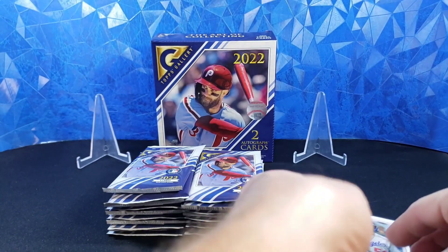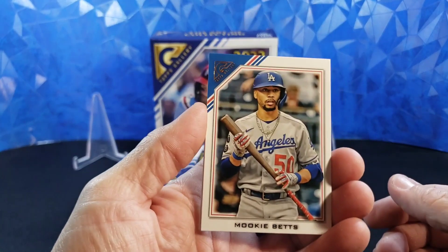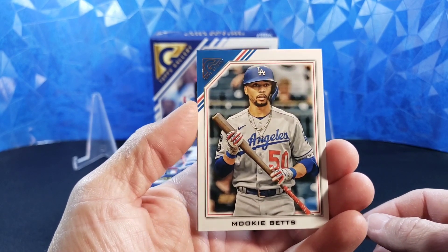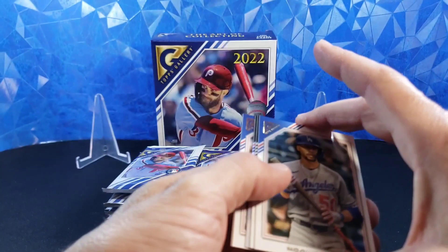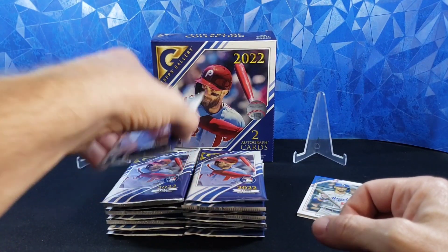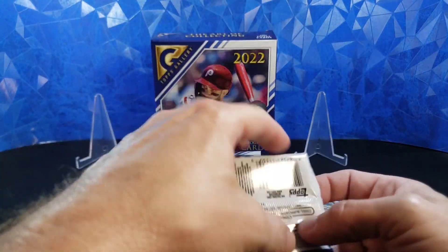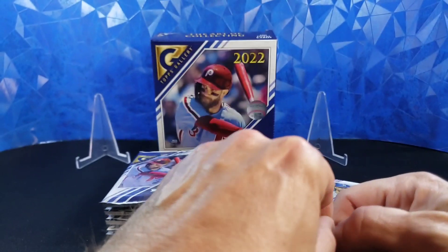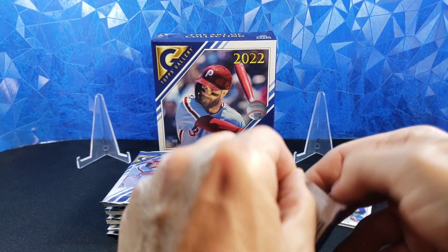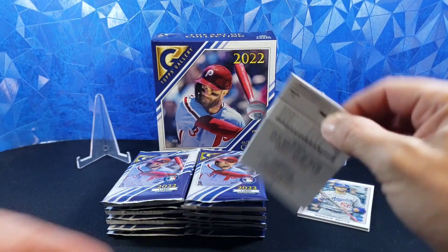There are some very cool short prints — it's like the same picture but maybe a little bit artistic, like a painting version of that picture, or maybe some sort of filters run on it. But those are actually one in two cases — twice as hard to hit as the case hit. And they are very cool. There's not a whole lot of them, so hopefully we can get one. You can spot the difference.